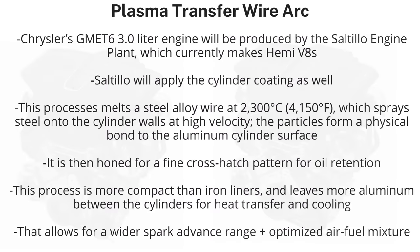Stellantis is also using a new technology on this engine called Plasma Transfer Wire Arc. This process melts a steel alloy wire at over 4,000 degrees Fahrenheit, which sprays steel onto the cylinder walls at high velocity, and the particles form a physical bond to the aluminum cylinder surface. It's then honed for a fine crosshatch pattern for oil retention. This sprays at supersonic speed, creating a durable finish that Stellantis says is 10 times more wear-resistant than a cast-iron coating. This eliminates the need for cylinder liners, is more compact than iron liners, and leaves more aluminum between the cylinders for heat transfer, cooling, a wider spark advance range, and optimized air-fuel mixture.